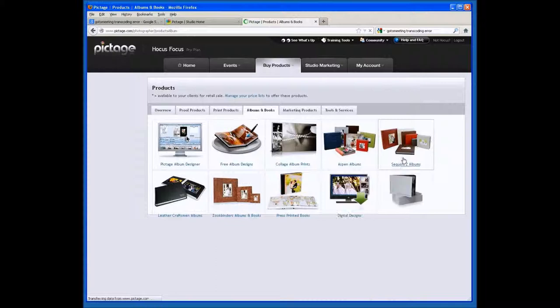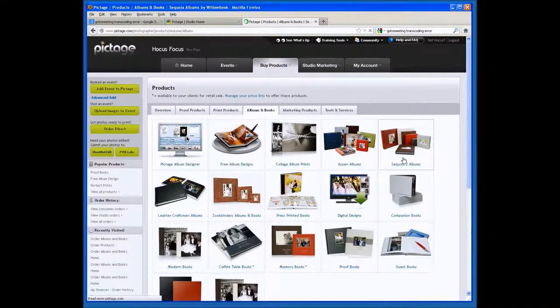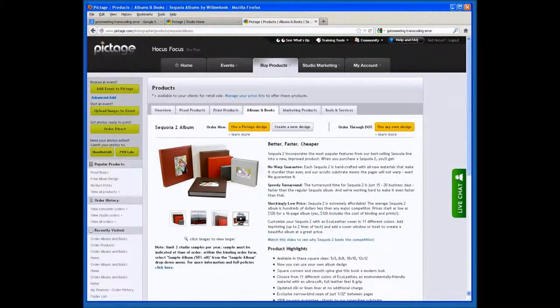Our next book is the Sequoia 2 album — our flush mount synthetic leather album. This varies from our Modern Book in that we use a PVC backing instead of a cardstock backing. The PVC backing makes the books thicker and rigid, and has made a huge improvement in high-humidity markets because the PVC backing will not warp — this is a warp-free guaranteed book. This book only comes in square dimensions: 5x5, 8x8, 10x10, and 12x12. It is a lay flat book done in a luster or metallic finish.